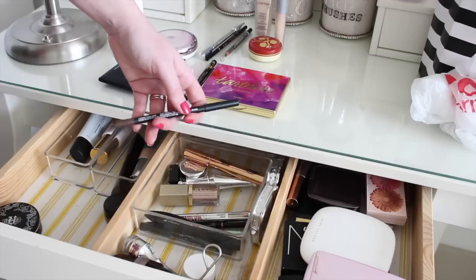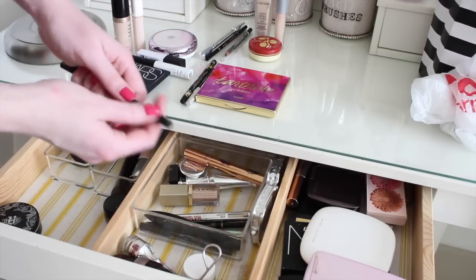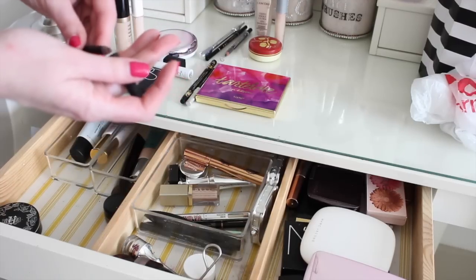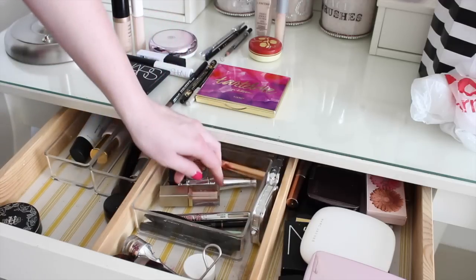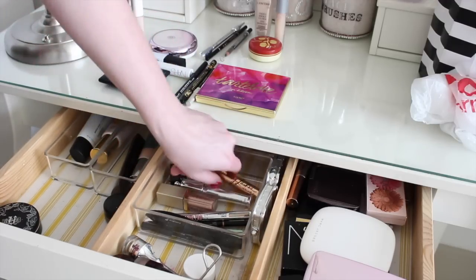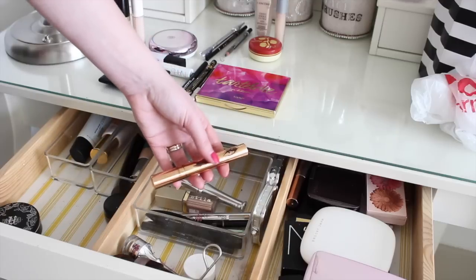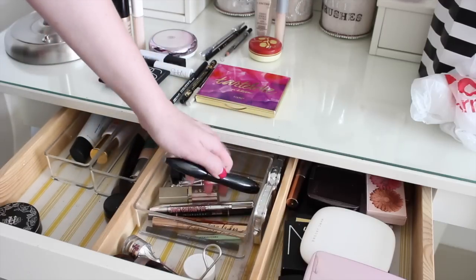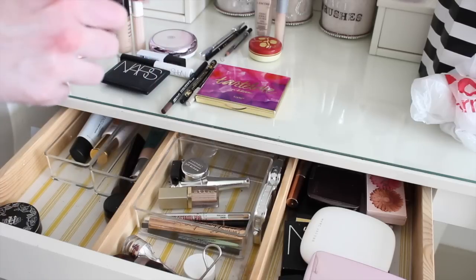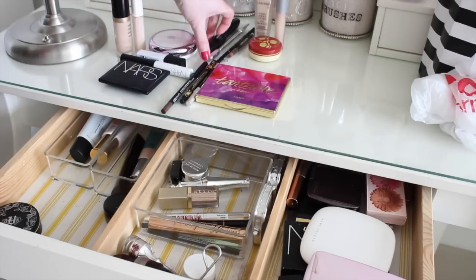For brown eyeliner, I've been using this NARS Larger Than Life. I think this is just really old because it's been tugging at my eyes and I don't love it. I'm still going to keep it, but I'm just going to swap it out for now for a different brown eyeliner. For mascara, I have my Charlotte Tilbury. I only like to keep one, maybe two mascaras open at a time, so I'm going to keep that in there. I don't want to put it back and have it go bad. Prior to that I was using this Lancome that is pretty much dried out, so I'm going to put that with my empties as well.